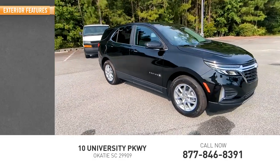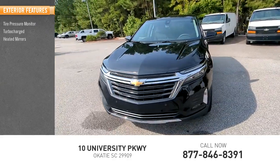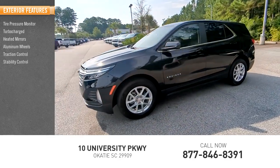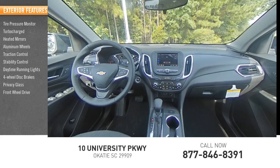Here are some of this vehicle's great options: tire pressure monitor, turbocharged, heated mirrors, aluminum wheels, traction control, stability control, daytime running lights, four-wheel disc brakes, privacy glass, front-wheel drive.